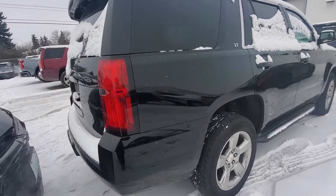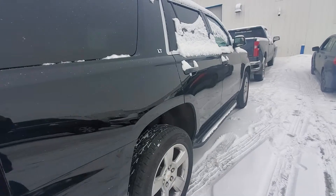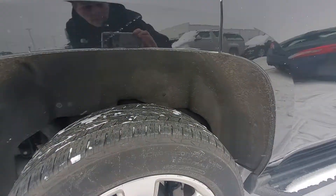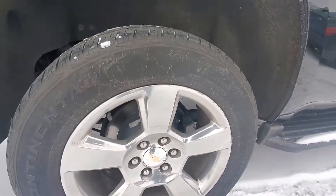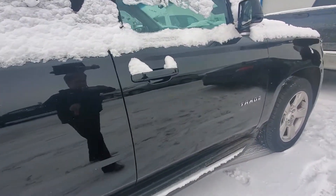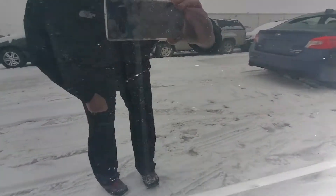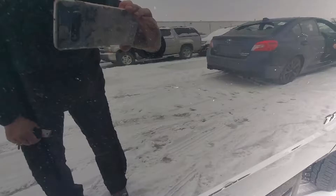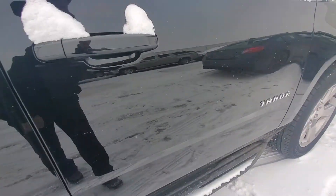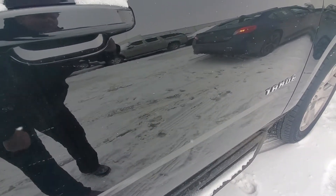I don't see anything — I like to look down to see if I can see any door dings — don't see anything like that. Looks pretty sound. I do see right here some scuffing; it's really glossy, kind of hard to see, but right here I can see some marks going this way. Nothing major.